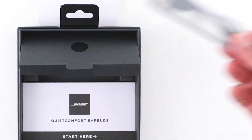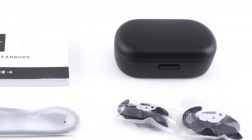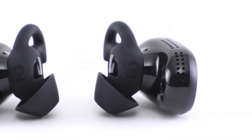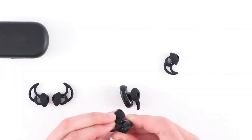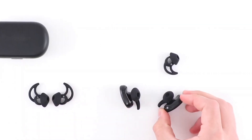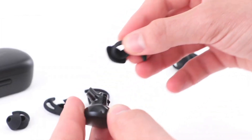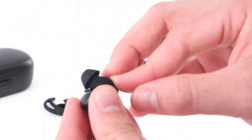Comfort is paramount, with a secure and ergonomic fit that keeps the earbuds in place even during vigorous activities. Touch-sensitive controls provide easy access to playback, calls, and voice assistance, while the intuitive Bose Music app offers customization options. The battery life of up to 6 hours per charge and an additional 12 hours from the charging case ensures uninterrupted listening.